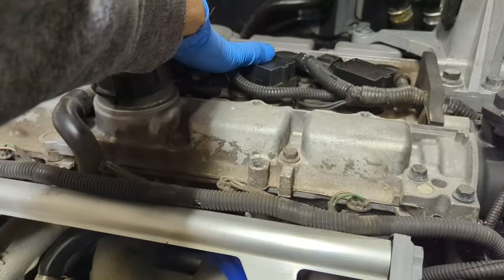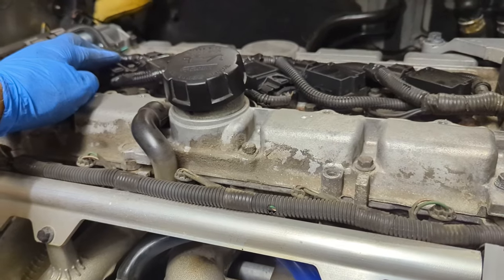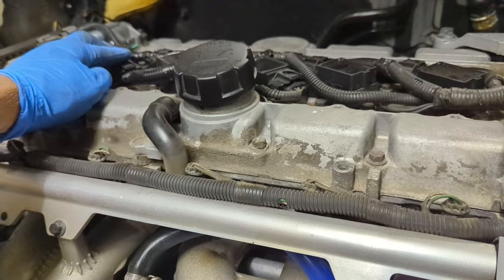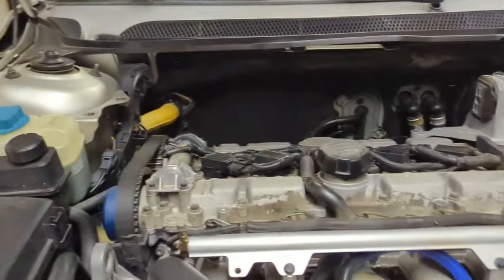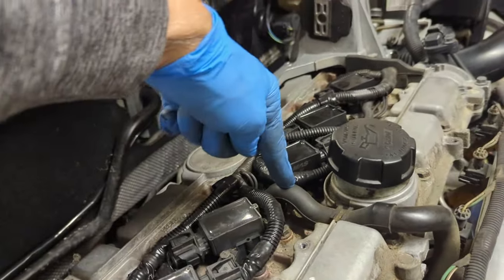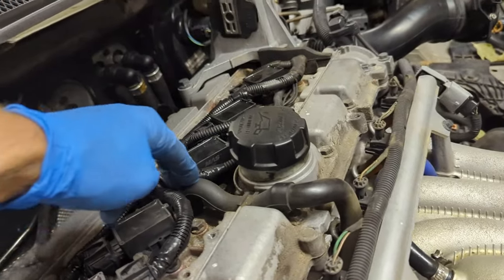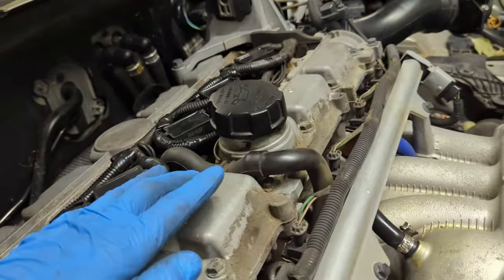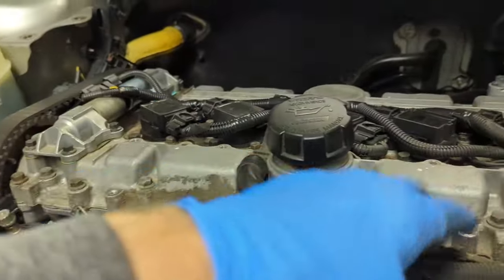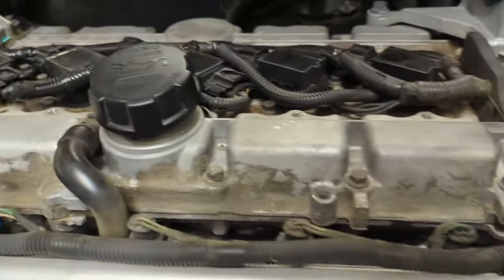I took the top cover off the engine so you can see the coils — one, two, three, four, five on the five cylinders. This is the PCV line coming back to drop crank gases back in. I also took off the cover off the fuel rail so you can see the electrical line sensors on each one of the fuel injectors. This is the fuel pressure rail — it all comes across here. There's a fuel pressure sensor and a Schrader valve here to release the fuel pressure that's in the line.